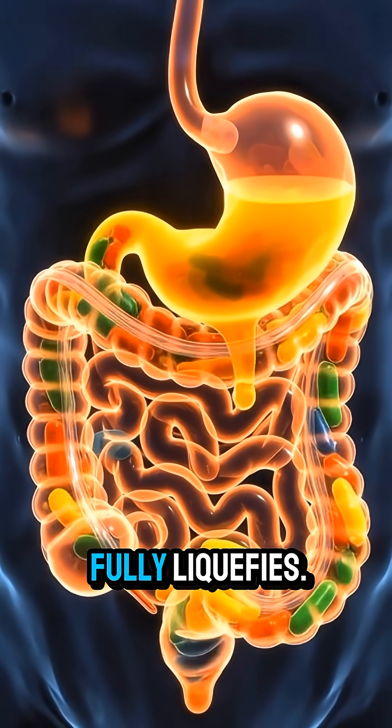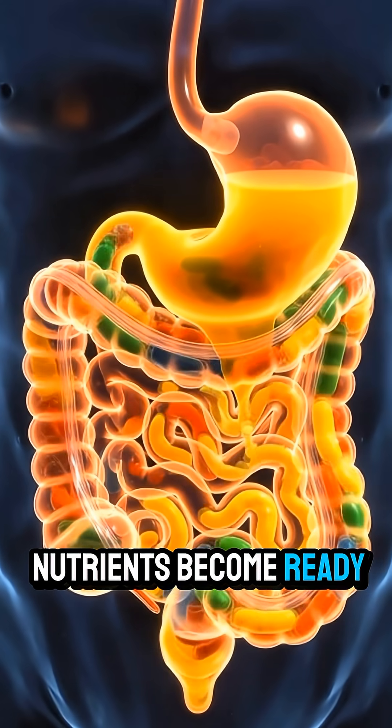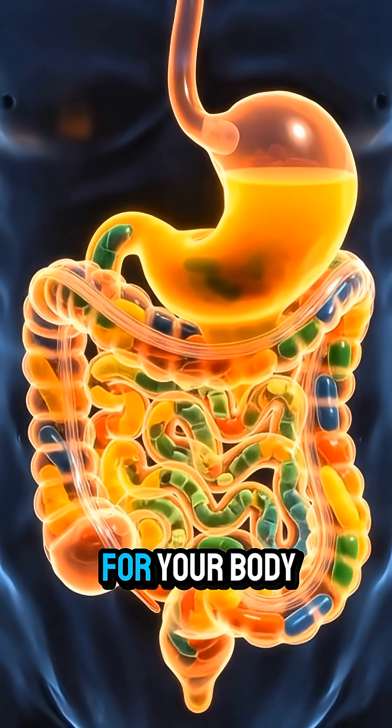Here, the juice fully liquefies. Simple sugars and nutrients become ready for absorption, making it easy for your body to use them.